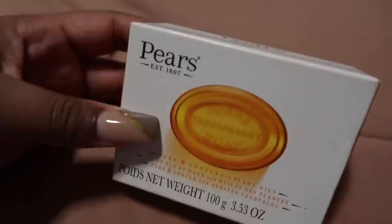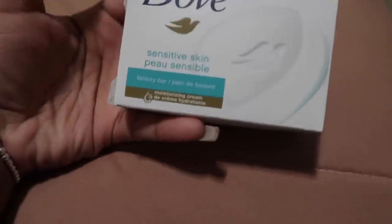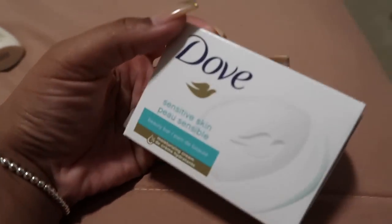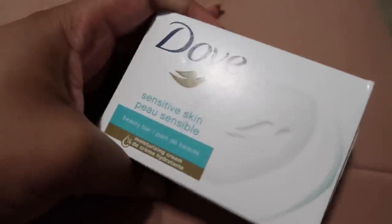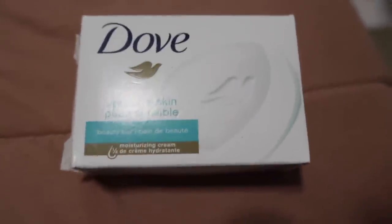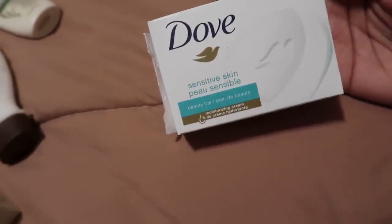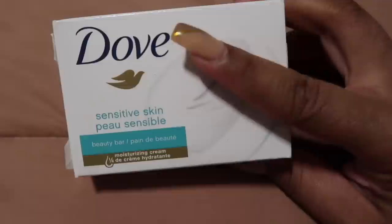For sensitive skin, Dove is number one. The Dove Sensitive Skin Beauty Bar is so good — it's not scented, not crazy strong, and you can use it for feminine care and even on your face. I actually started using it on my face not too long ago when experimenting with products, and I found no issues. At Dollar Tree you can get it for a dollar, and if you don't like it, you only paid a dollar.